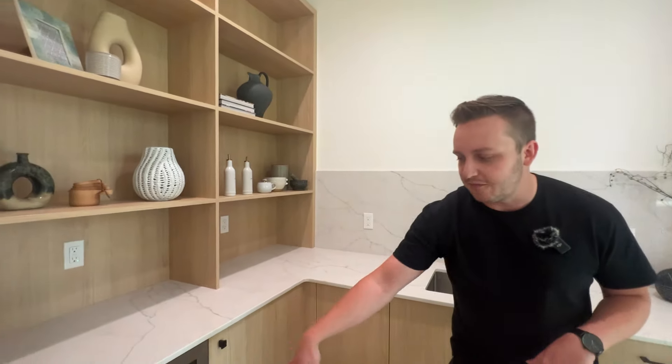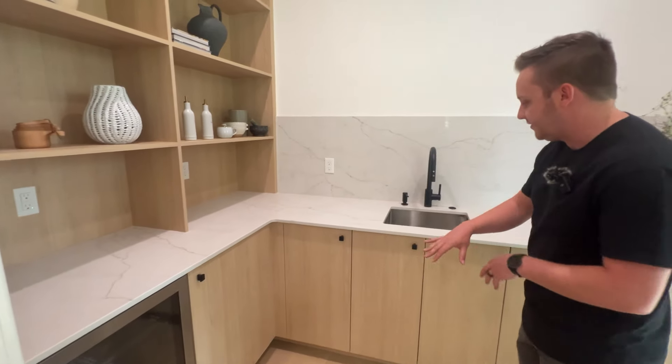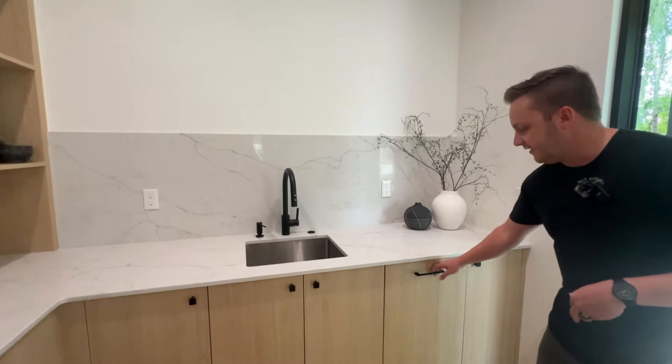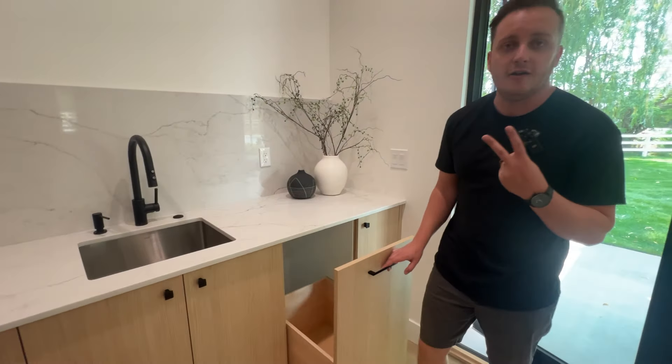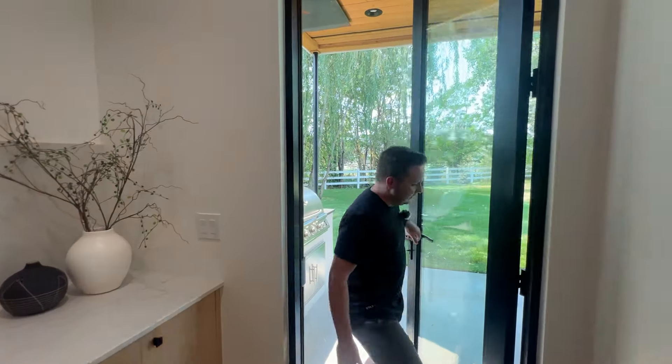As you come in you actually have a dedicated butler's pantry — you're going to have a beverage and wine fridge, a ton of built-in shelving, the same quartz countertops, a small drink sink, and a second trash pull-out.